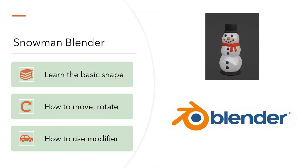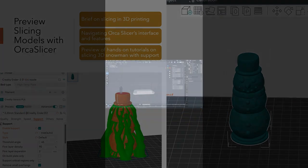Here is a preview of how we can make a snowman in Blender, where we focus on basic shapes, how to move, rotate, and use modifiers to make 3D modeling easier.